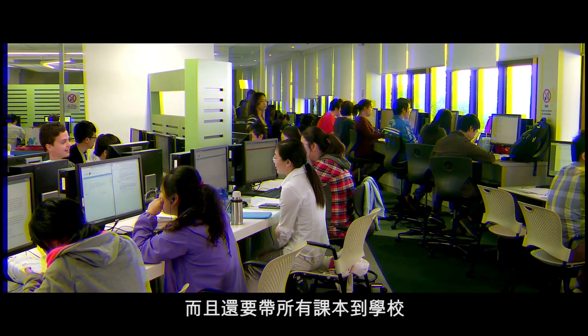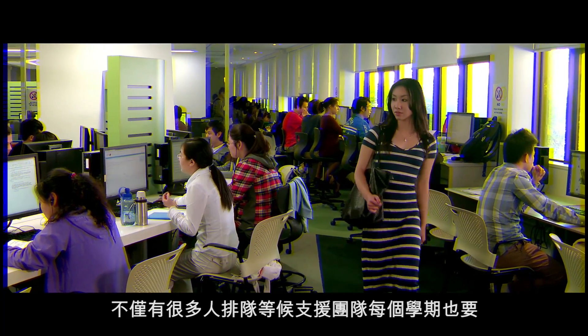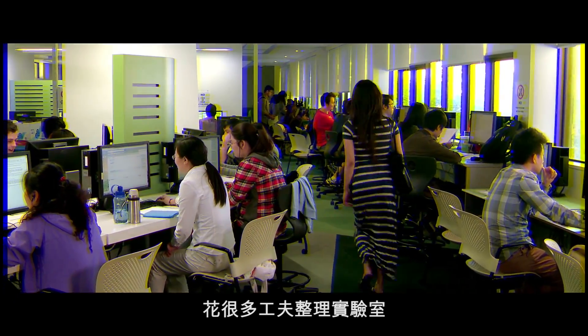Before iLab came about, I used to have to come into uni to do all my assignments, all the research, and I had to come in and carry all my textbooks. There were two aspects to that: the big labs, but also the fact that it took a lot of effort for support teams to refresh these labs every single semester.